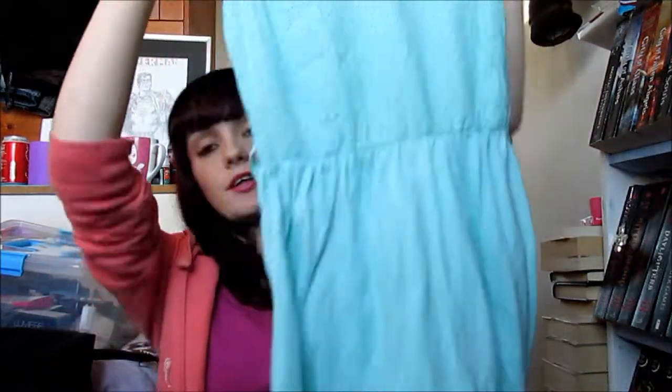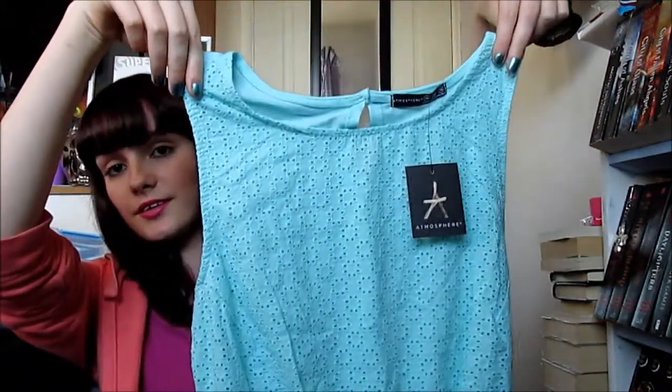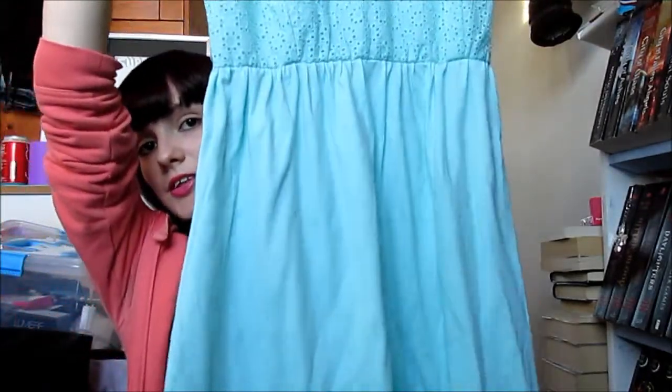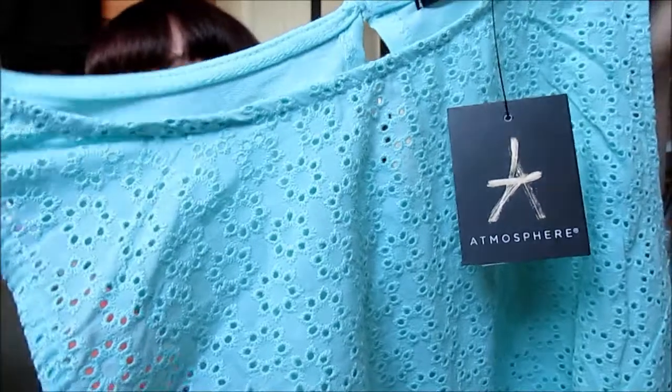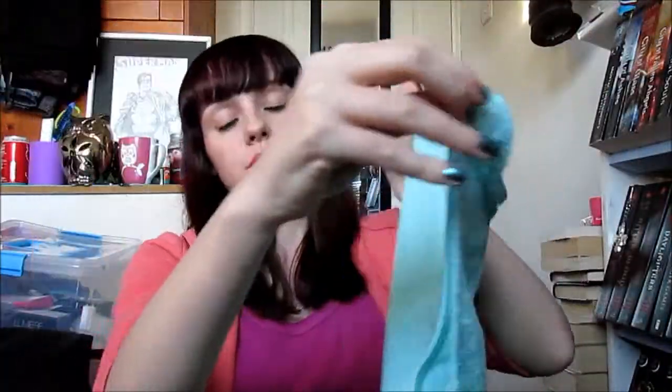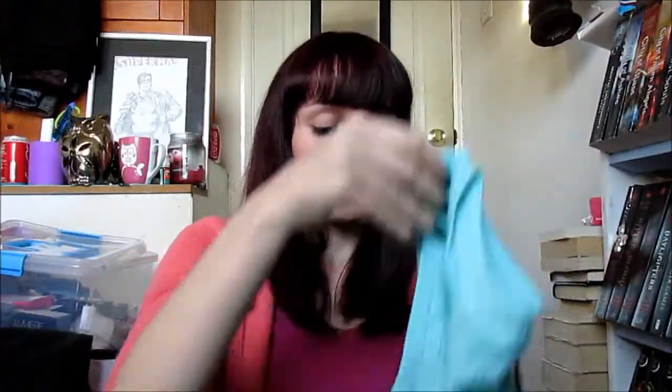I also picked up this mint green dress. It looks like this — it's got really nice detailing on it and then on the back it's just plain. I just wanted a dress to go on holiday with. Because I am going to be vlogging on the holiday by the way guys, so you will get to see where I'm going.